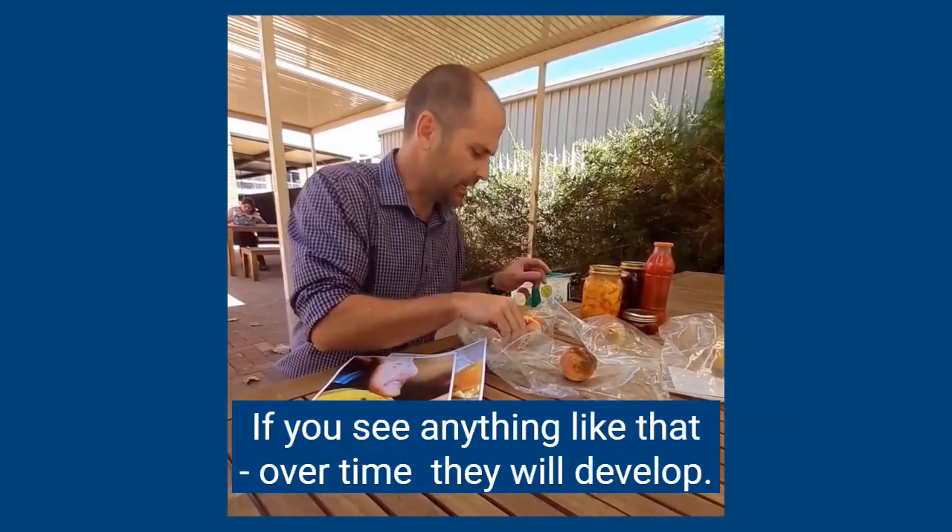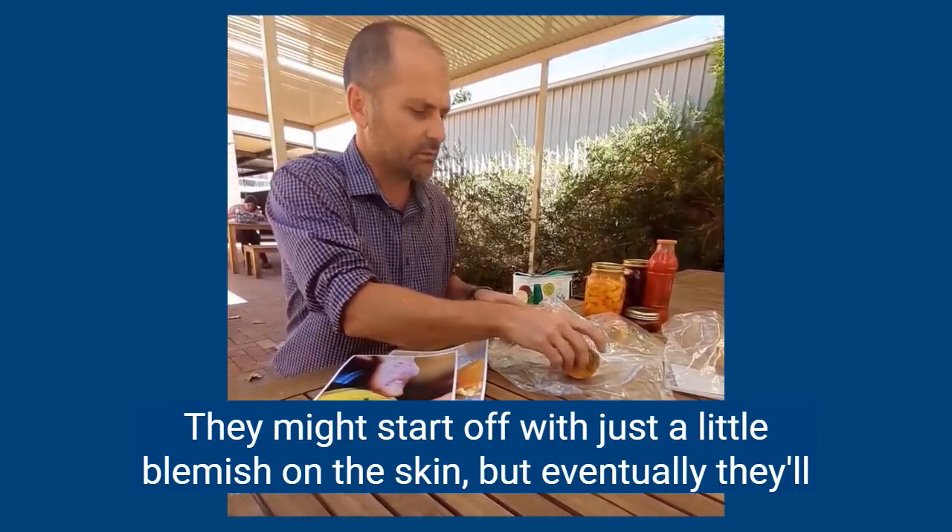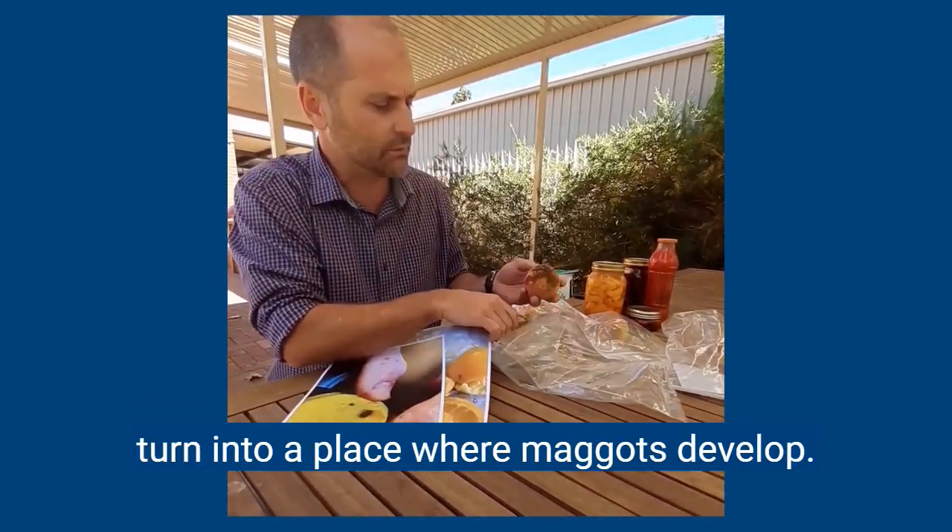If you see anything like that, over time they will develop. They might start off with just a little blemish on the skin, but eventually they'll turn into a place where the maggots have developed.